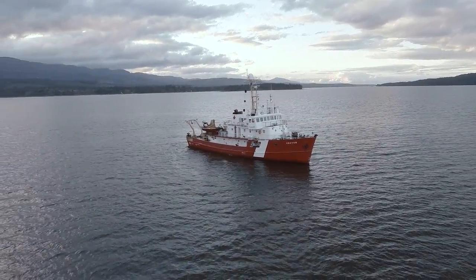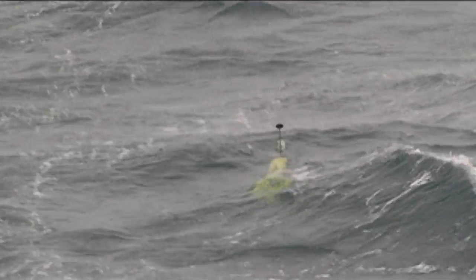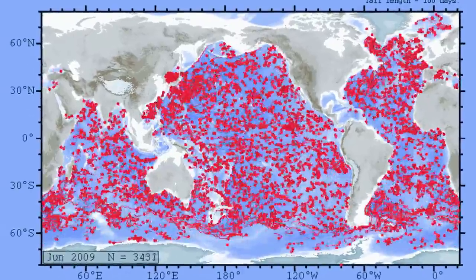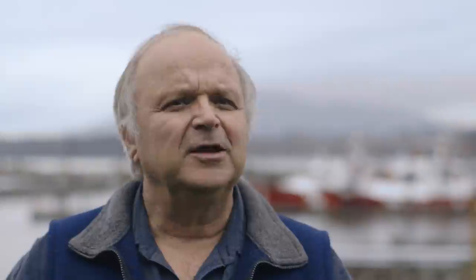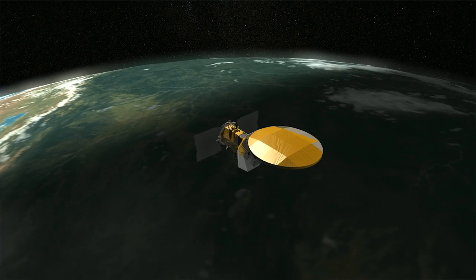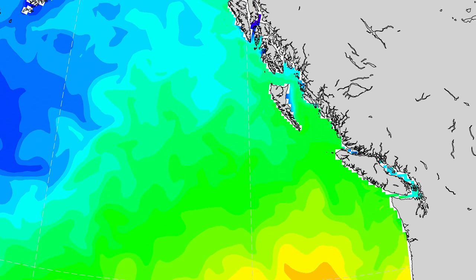In addition to ship sampling, ocean scientists also have the benefit of Argo, an international system of more than 3,000 sampling floats. The Argo program is now entering its maturity phase. The data from Argo will be combined with observations from ships and satellites to create a new array of oceanographic information products for use by mariners, industries, government, and the public.